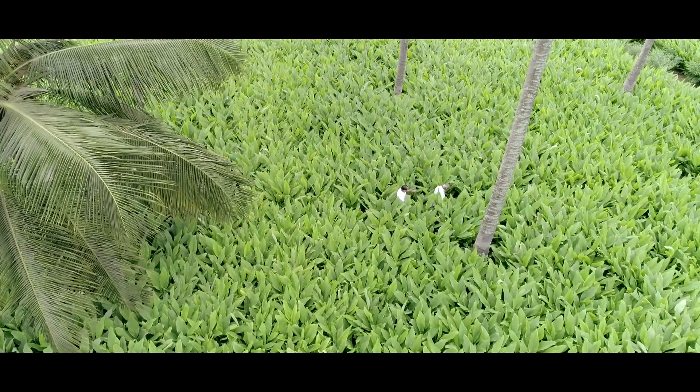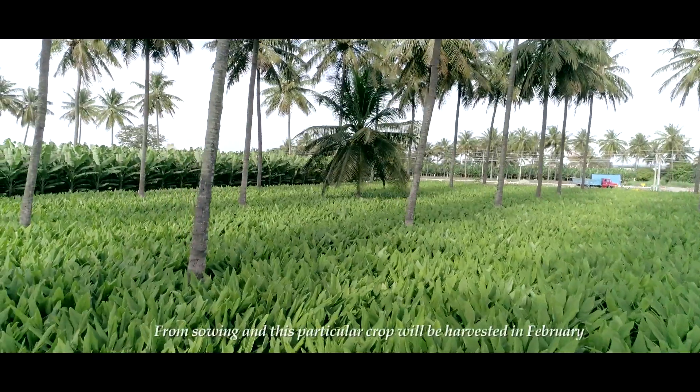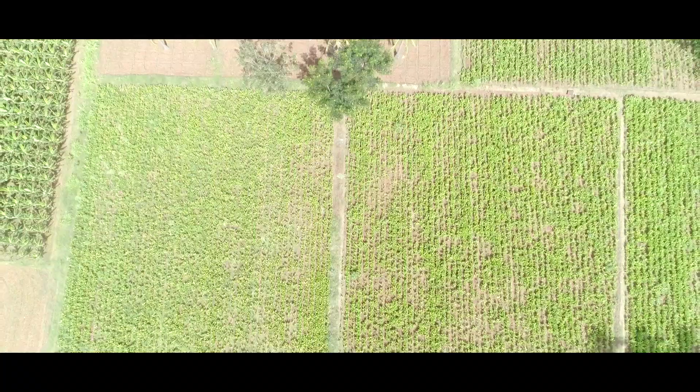How long does it take from the time you sow to the time it's ready for harvest? Nine months. This beautiful crop that we see around — when is that going to be harvested? Typical yields of dried turmeric rhizomes, or roots, is three to four tons per acre. It seems like you're going to get an excellent yield.